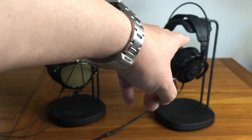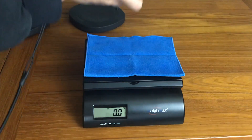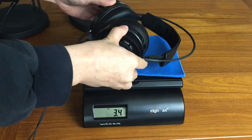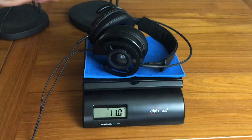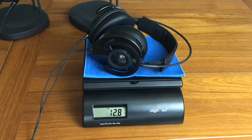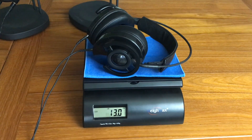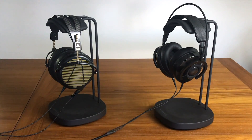In terms of comfort, there is definitely a winner, and that would be the NightOwl Carbon headphones. They are really much lighter — you can see the weight difference here — and much more comfortable to wear. They rank among the most comfortable headphones on the market. They're very light; you feel like you can wear them all day without any discomfort around your ears or on your head. They are also self-adjusting, which is really cool.